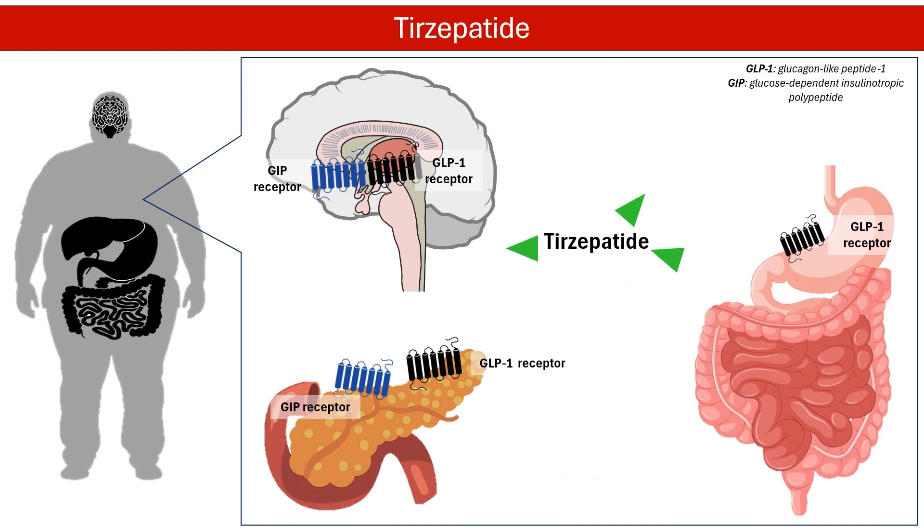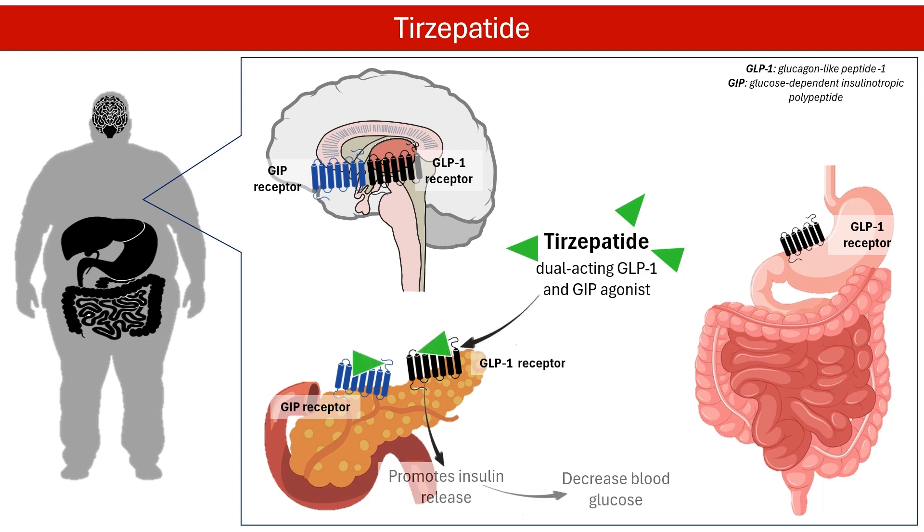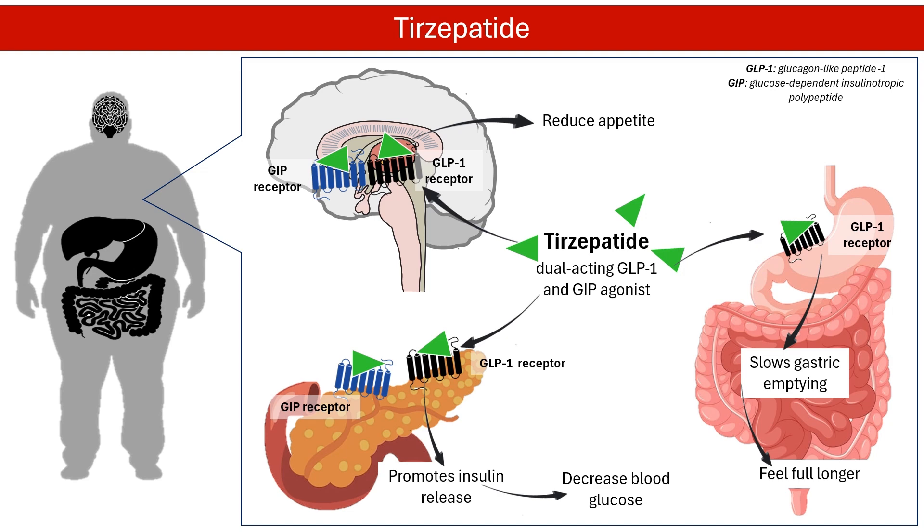Tirzepatide is the newest drug approved to help people manage chronic weight problems. It works by mimicking two natural hormones — GLP-1 and glucose-dependent insulinotropic polypeptide, or GIP — secreted by the intestine after eating. Activation of the GIP receptor makes GLP-1 work better. Tirzepatide increases insulin secretion, resulting in better control of blood sugar. It also works in the brain to make people feel full and less hungry, and similar to liraglutide, reduces appetite by slowing down how fast the stomach empties. These effects result in significant weight reductions.